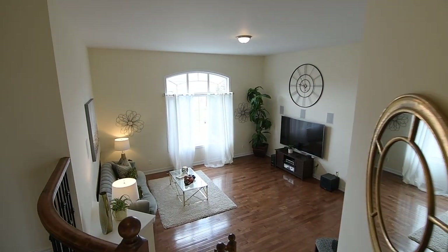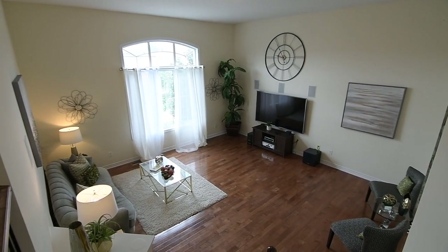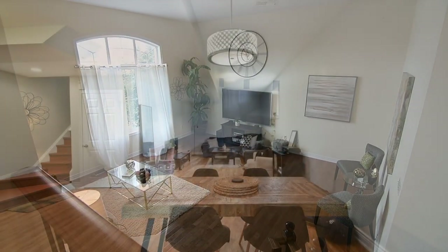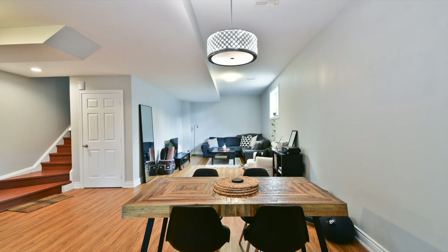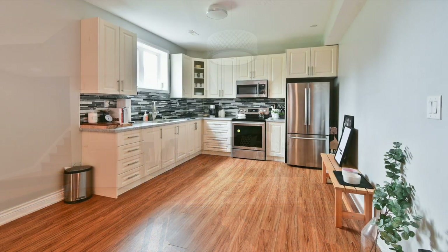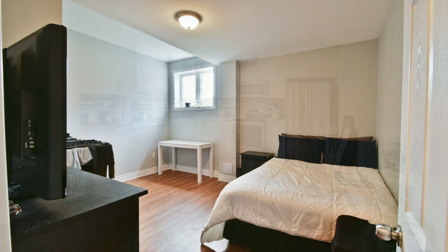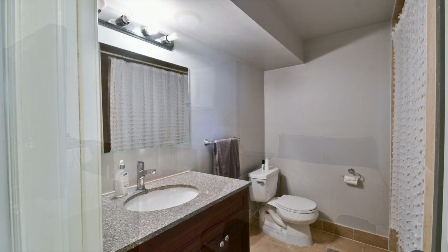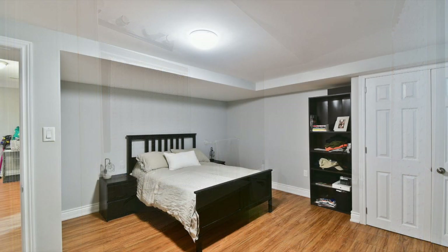Ideal for large, extended families, this home's professionally finished lower-level in-law suite has a separate entrance and features wide-plank flooring throughout, open-concept living and dining areas, as well as a full kitchen, a second bedroom, a four-piece washroom, and a master bedroom with a walk-in closet and a two-piece en-suite.